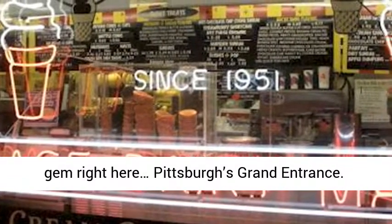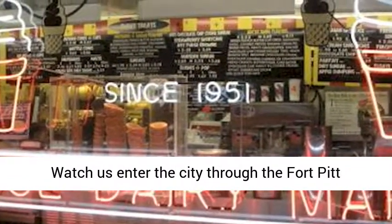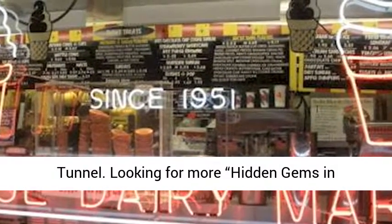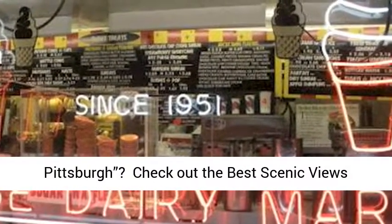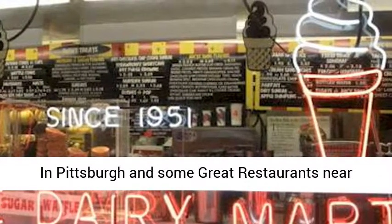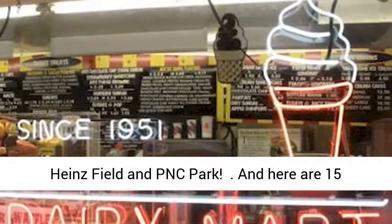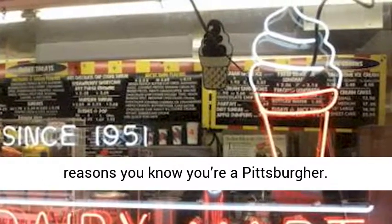We've added another hidden gem right here — Pittsburgh's Grand Entrance. Watch us enter the city through the Fort Pitt Tunnel. Looking for more hidden gems in Pittsburgh? Check out the best scenic views in Pittsburgh and some great restaurants near Heinz Field and PNC Park, and here are 15 reasons you know you're a Pittsburgher.